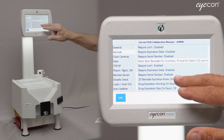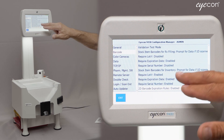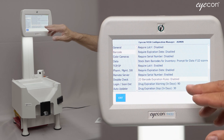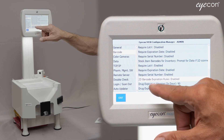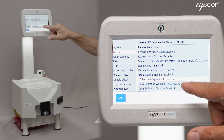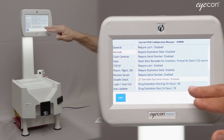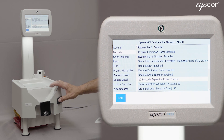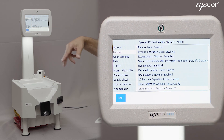The next set of parameters are the 2D Expiration Rules, which are defaulted to enabled. Once enabled, you can specify the number of days at which a warning should occur when the drug you're attempting to dispense is going to expire. By default, if it's expiring in less than 90 days, a warning will pop up on screen. If it's less than 30 days, it will give a different message and tell you that you cannot dispense that drug. That's the default — you can change it to whatever number of days you want for your pharmacy.